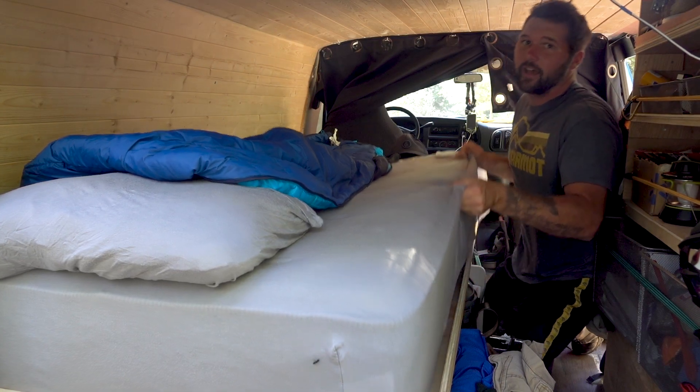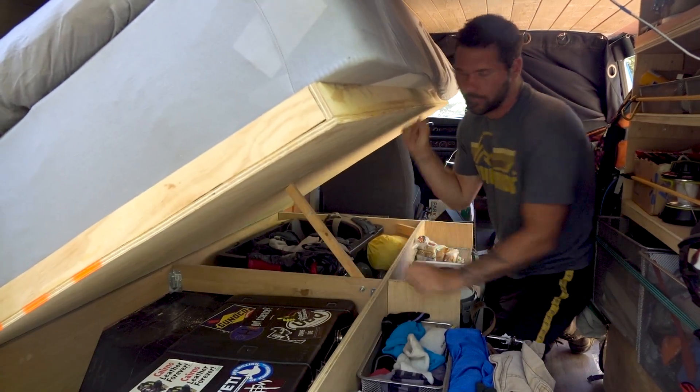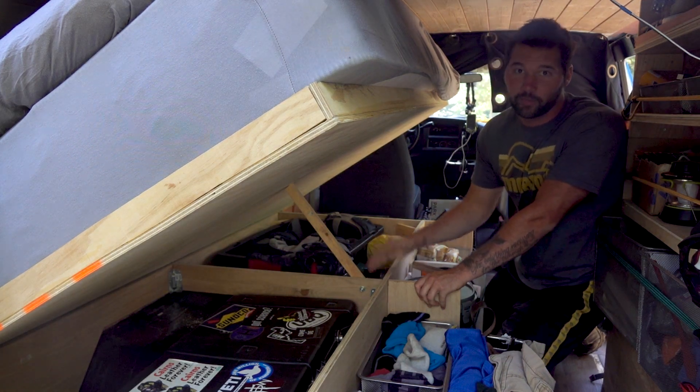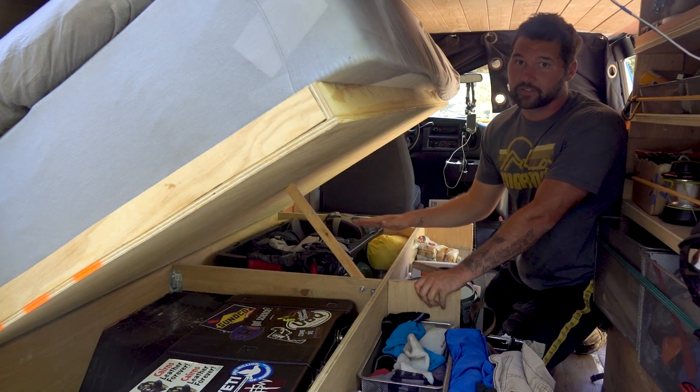Back here I've got my twin size bed, and the bed actually lifts up so I can store things underneath. The things I put under there are things I don't need as much — snorkeling gear, a Buddy the Elf costume, extra camping supplies, whatever. It's a little bit more of a pain to get to, but it's really nice to have that extra space.